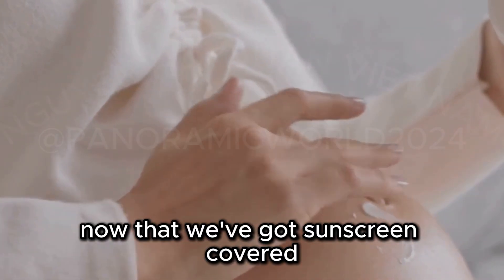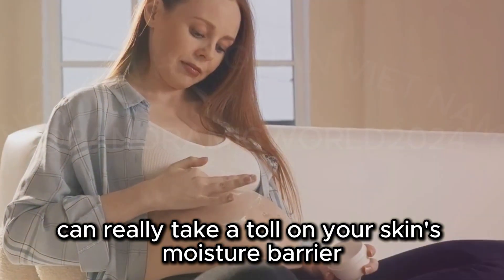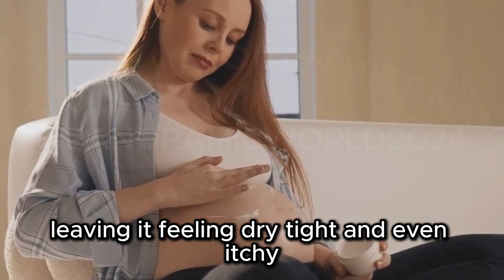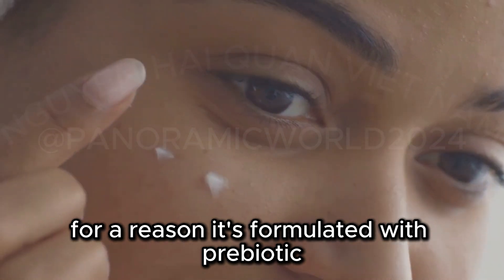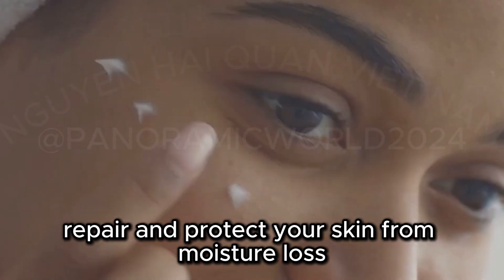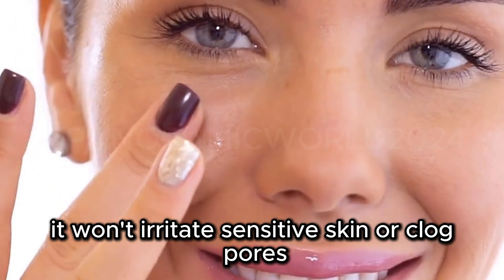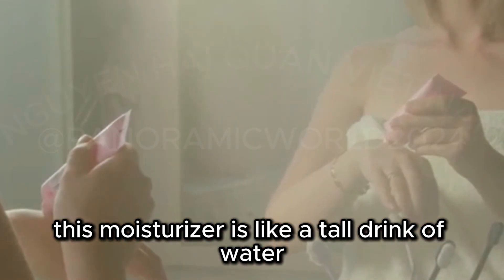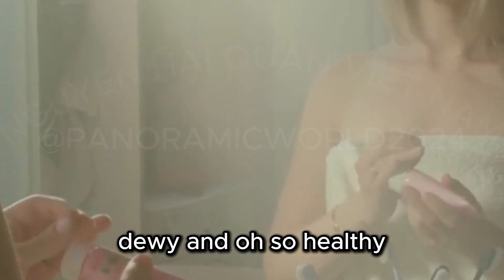Now that we've got sunscreen covered, let's move on to another skincare essential: moisturizer. Pregnancy can really take a toll on your skin's moisture barrier, leaving it feeling dry, tight, and even itchy. The Telerian Double Repair Face Moisturizer is a cult favorite for a reason. It's formulated with prebiotic thermal water and ceramides to deeply hydrate, repair, and protect your skin from moisture loss. And because it's fragrance-free, oil-free, and non-comedogenic, it won't irritate sensitive skin or clog pores. This moisturizer is like a tall drink of water for your skin, leaving it feeling plump, dewy, and oh-so healthy.